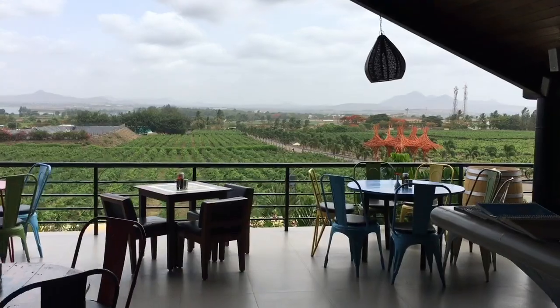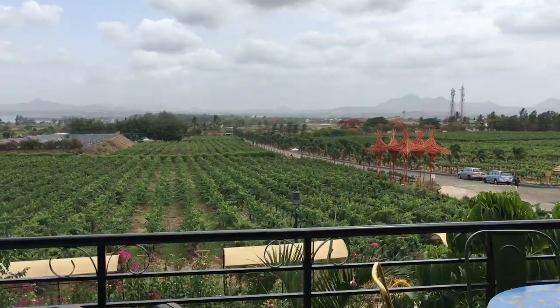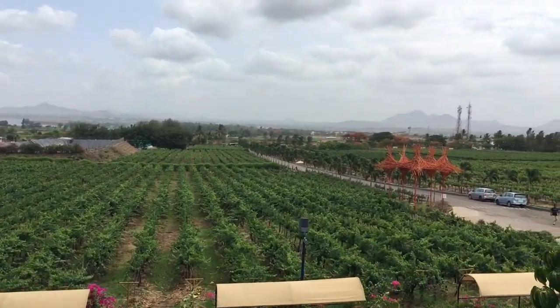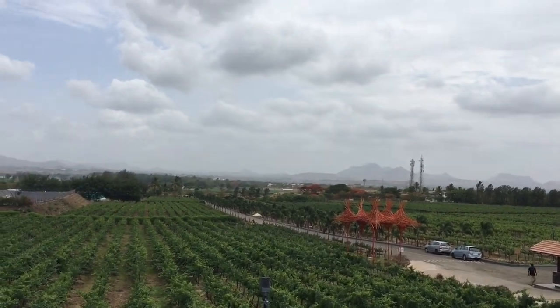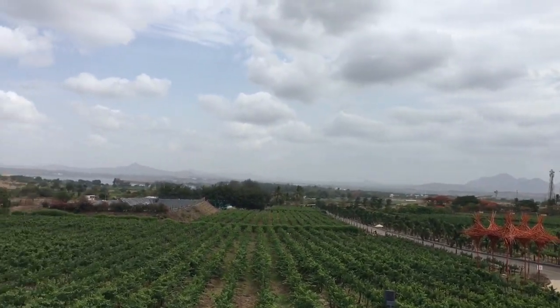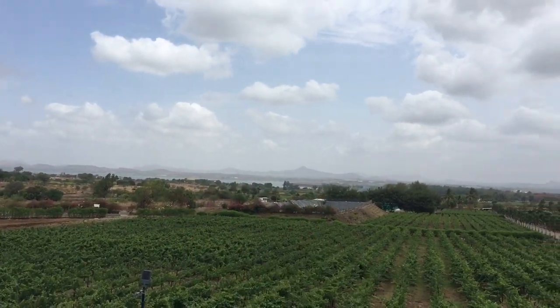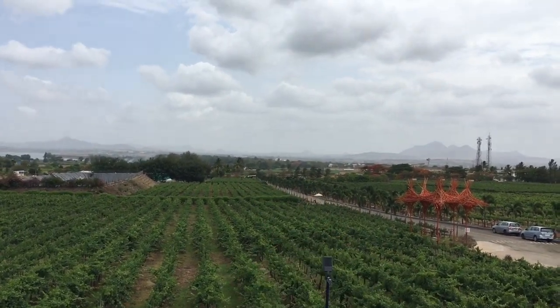Check out the view from here - it's beautiful. Perfect atmosphere for a while. This is the view we get from the first floor of this building. Now over there is the dam, and that is the entrance from where we had entered.